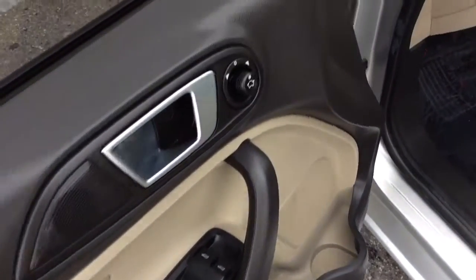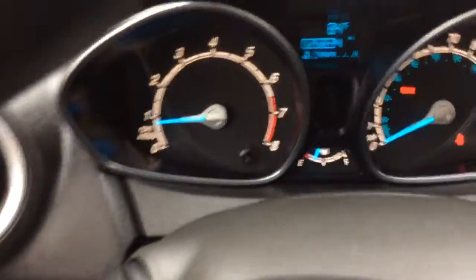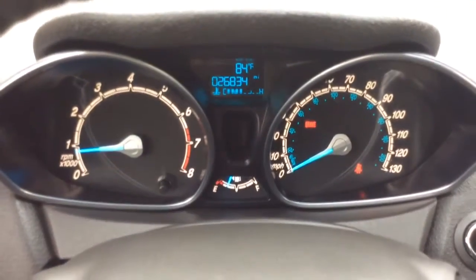It has power windows, power mirrors, and automatic headlights. The interior features tan leather, and the leather is in great shape — it's a nice clean car inside and out. It only has 26,000 miles on a 2014 model, so these are very nice low miles.